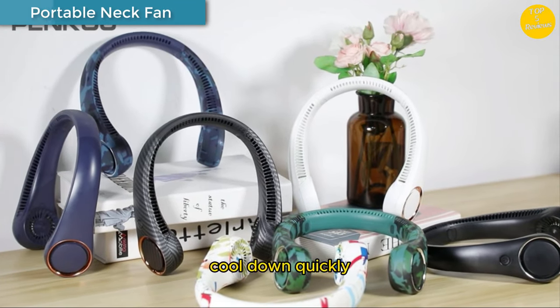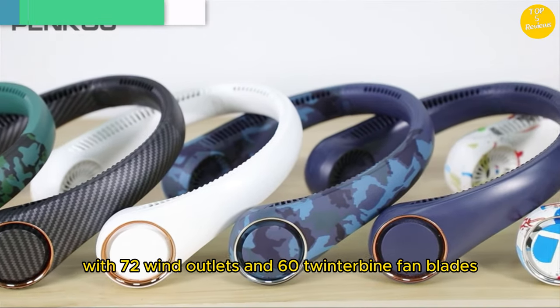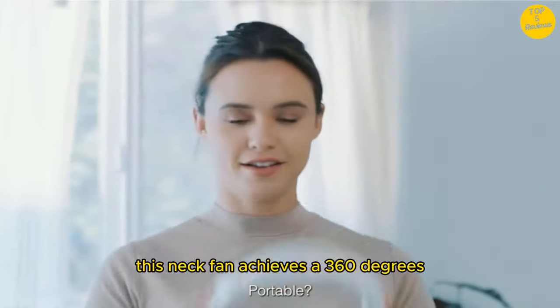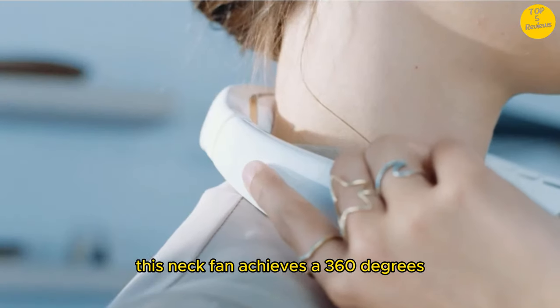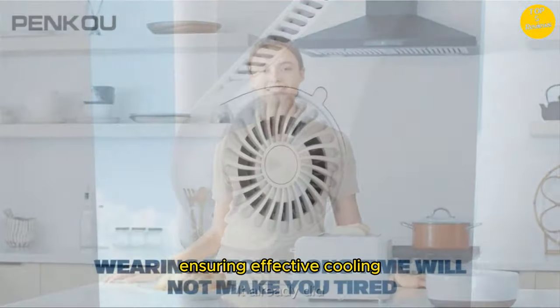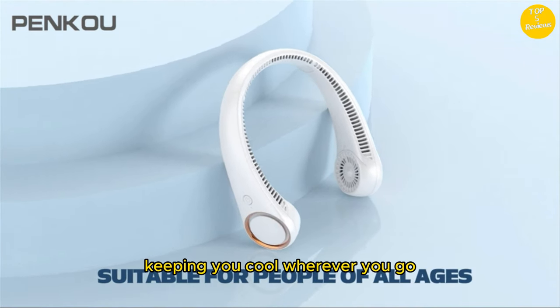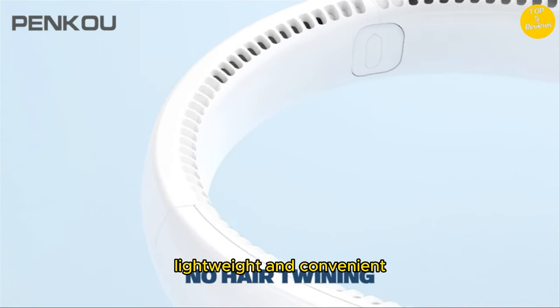Number 5. Portable Neck Fan. Cool down quickly with 72 wind outlets and 60 twin turbine fan blades. This neck fan achieves a 360-degree omnidirectional air outlet, ensuring effective cooling. It offers three speeds to cater to different needs, keeping you cool wherever you go.